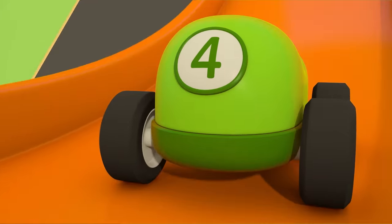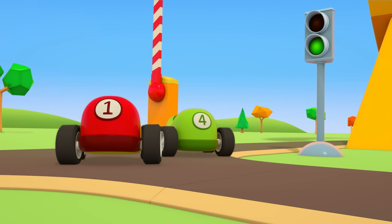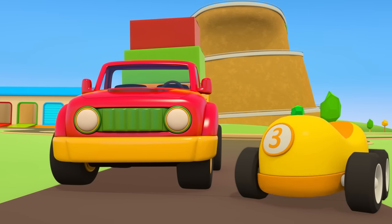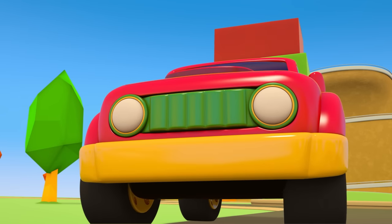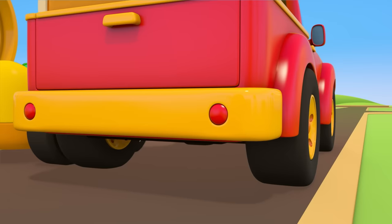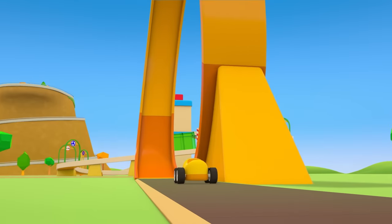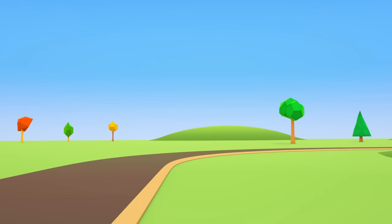It's a racetrack with a real loop-the-loop. That's where the little cars were rushing off to. Pickup truck, will you have a go? Just one go. Do you think he'll make it round? The cars are picking up speed. The yellow car has no problem going round the loop-the-loop.